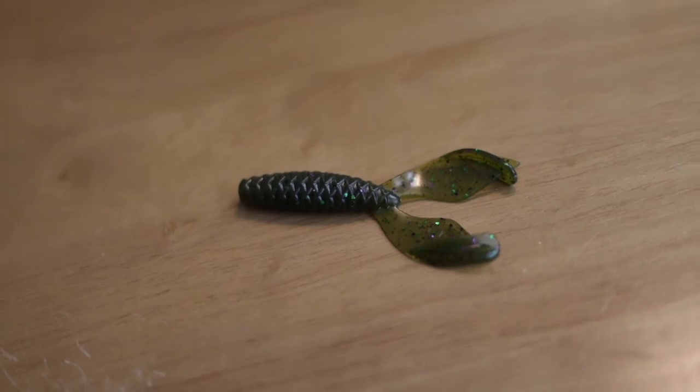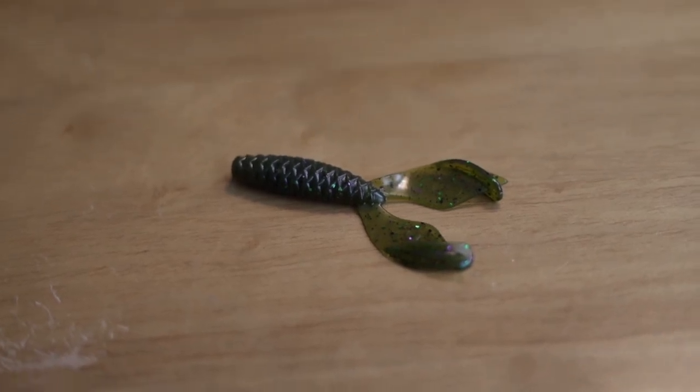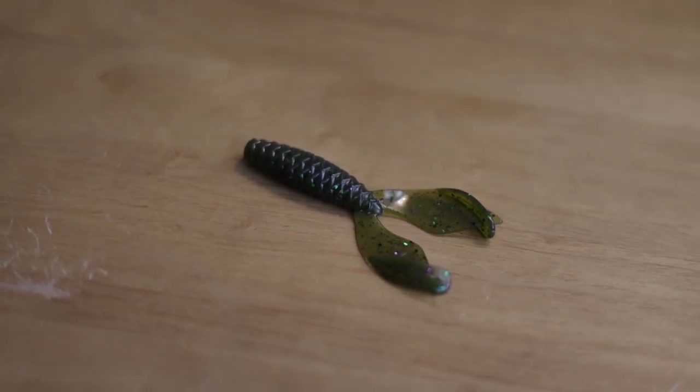One thing we do a ton up here in the Northeast is flip deep grass edges in eight to ten feet of water. A lot of times we're using punch rigs, but you can use this jig and flip those deeper grass edges because of the triangular shaped head with the inline line tie and a heavy hook on the back. It's just a perfect jig — allows you to do everything you need. If you could only have one jig for the rest of your life, this thing would get it done for almost all scenarios.